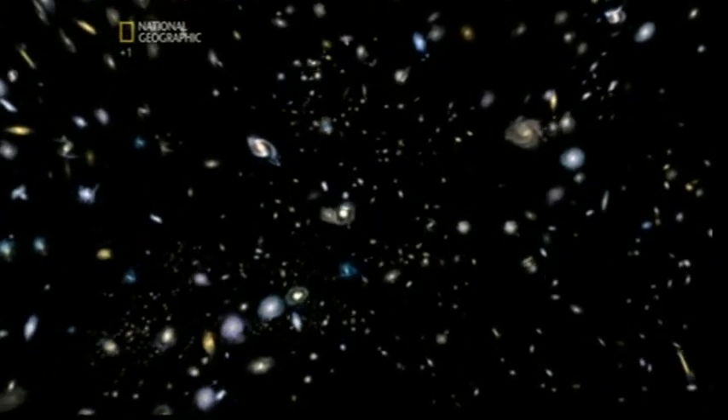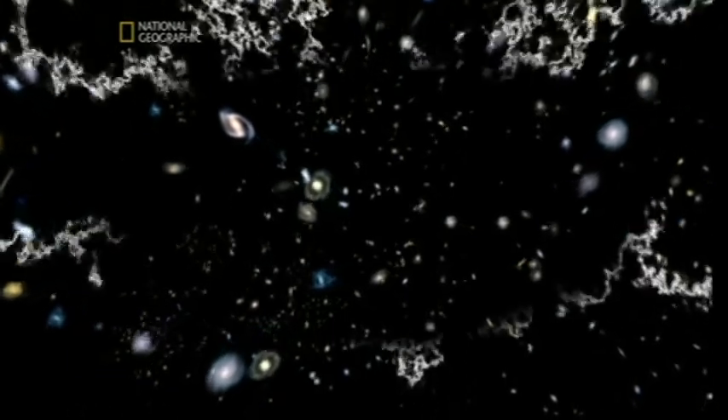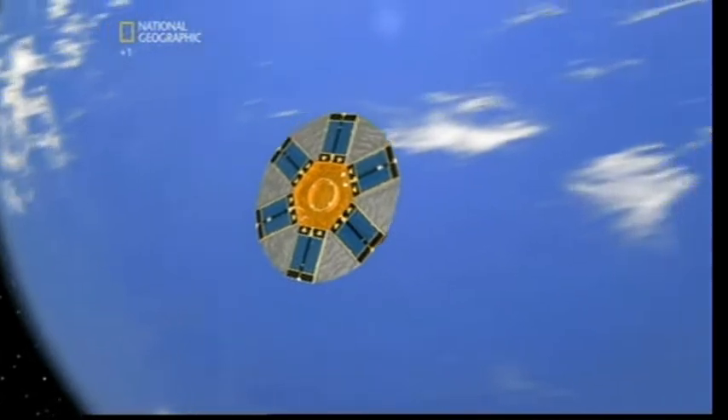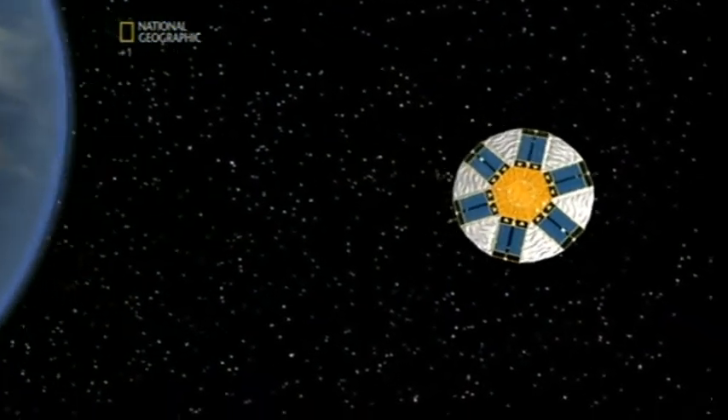The night sky, by all appearance, is a quiet and peaceful place. But in reality, there are forces that are driving it to an end. Big science moves astronomers closer to deciphering the universe's great mysteries, including its ultimate fate.